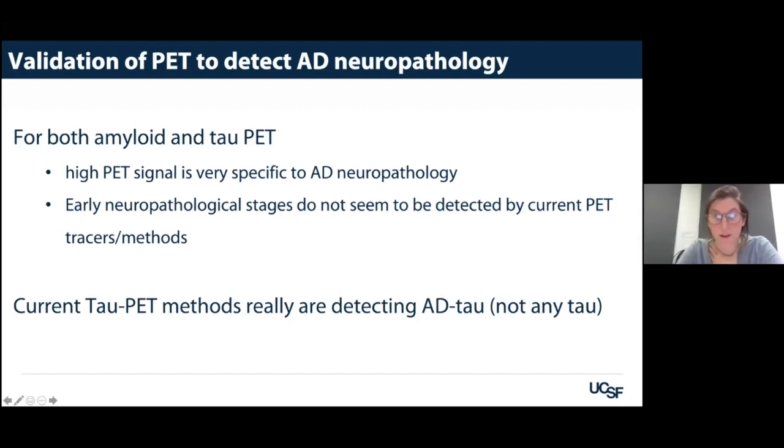Follow-up question from Cherie: Are the AD and non-AD tau groups matched for level of atrophy? Response: They're not intentionally matched, but both groups show pretty strong atrophy. The FTLD spectrum comes with pretty intense atrophy, and our Alzheimer's patients are young onset — which also comes with pretty strong atrophy — so I think they're fairly matched.